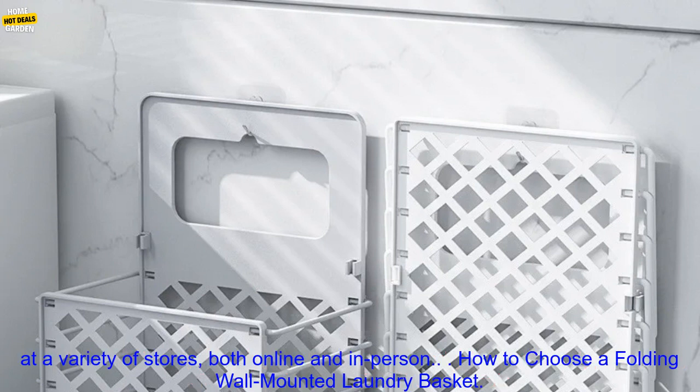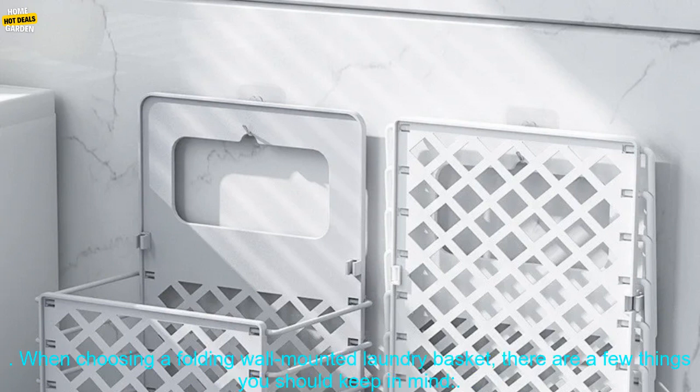Folding wall mounted laundry baskets are typically very affordable. You can find them for sale at a variety of stores, both online and in person.